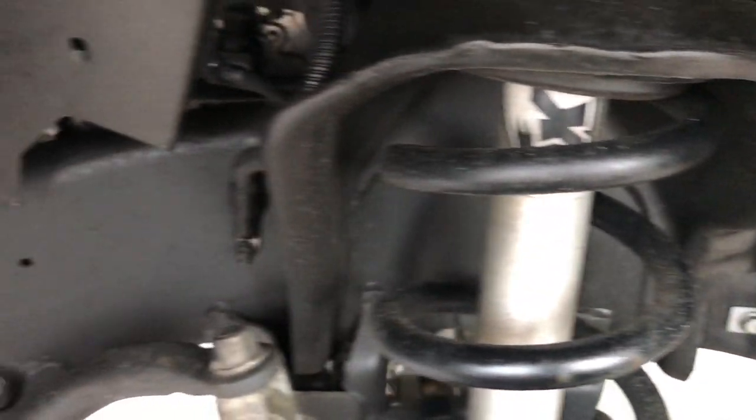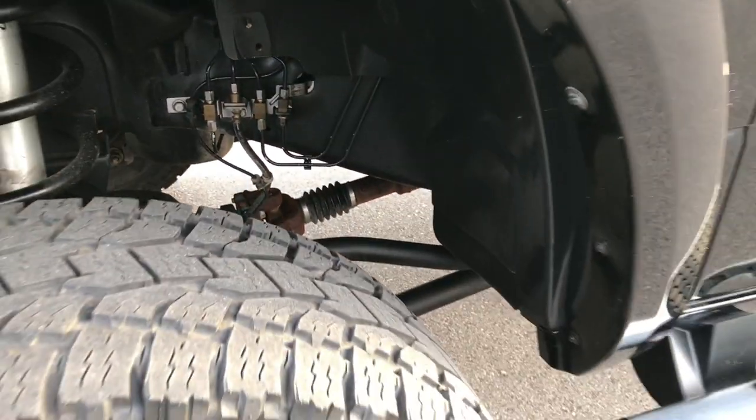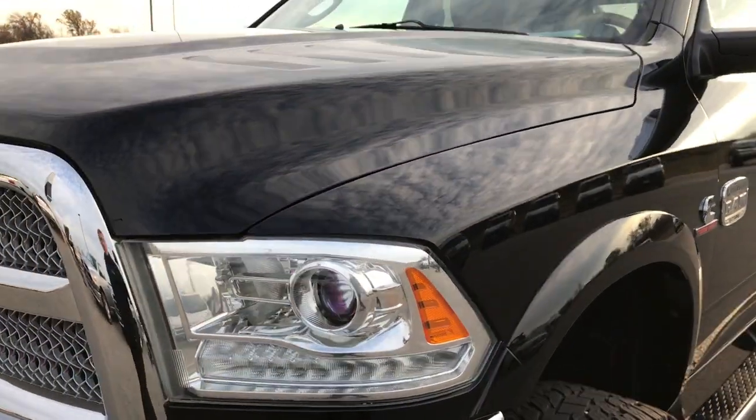You can see the frame and underbody is very clean. It does have the Fox shocks and a suspension lift. You can see just how clean those brake lines are. This truck came out of California, so very little to no corrosion on it.